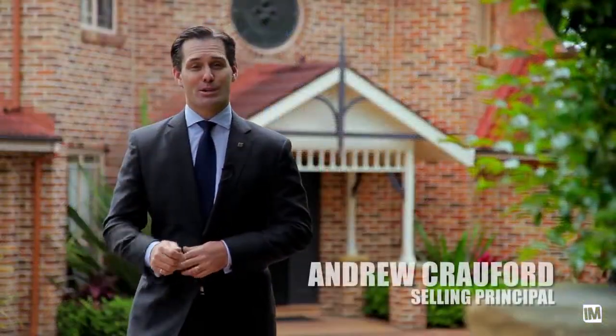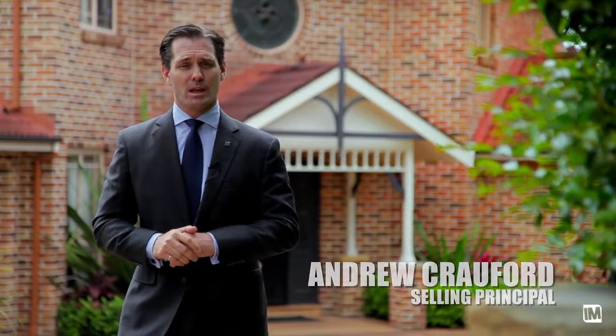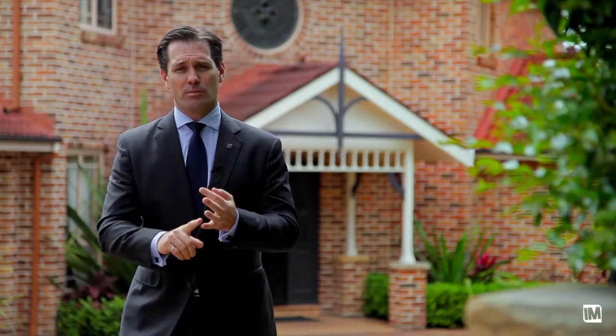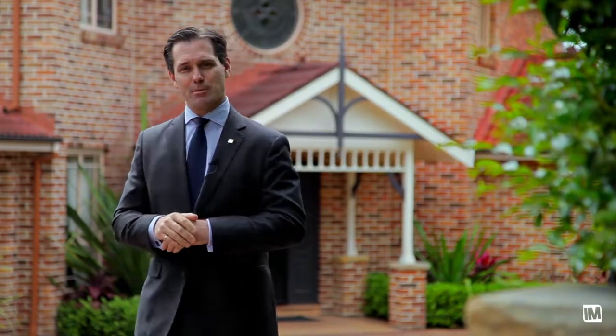G'day, it's Andrew Crawford at Ray White Cherrybrook, and today there is so much for me to tell you here at number 10 Murrell Place in Durrell. I've got an award-winning swimming pool, I've got a brand new kitchen, I've got a stunning bush backdrop. Please come and have a look — this is just a tease, come on.